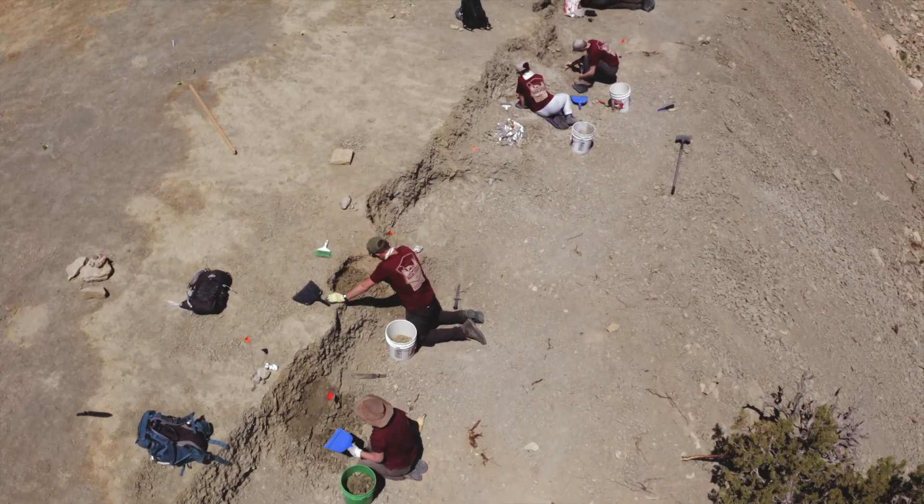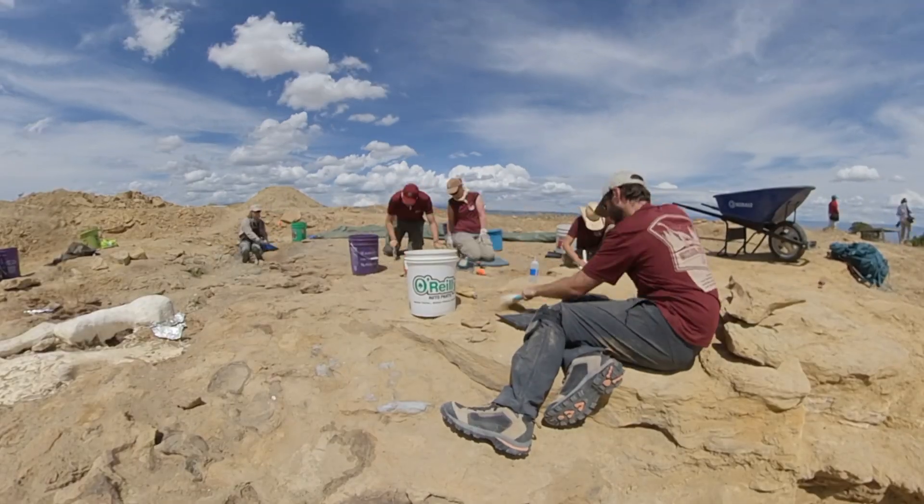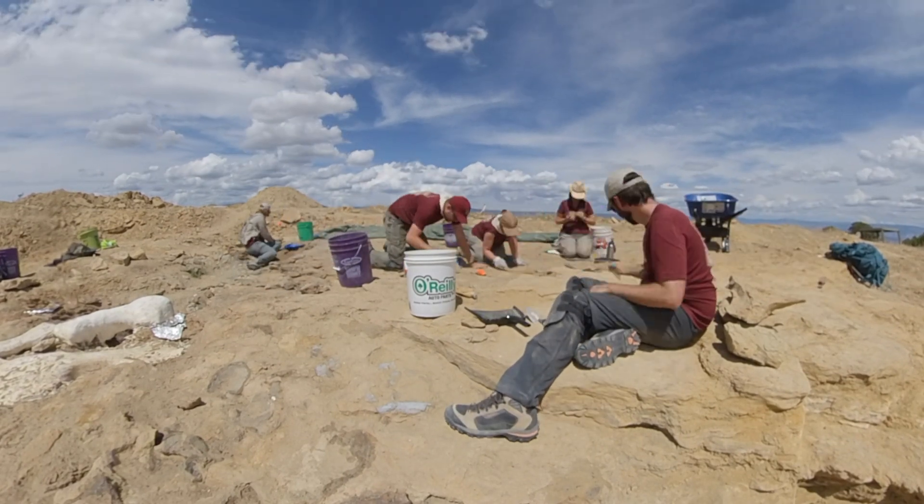The work here has just begun. The dig is expected to last 20 years, but the team says the effort will be worth it to unlock the secrets of our Jurassic past.